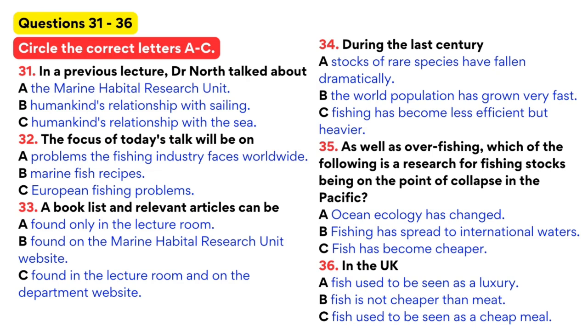Why has this happened? There's a chain of events which begins with the demographic changes that have taken place in the world over the last century. During this time, the world population has grown at a phenomenal rate, with efficient and heavy fishing, which is technology-driven, meeting the increasing demands for food. As a consequence, many fishing stocks in the European waters, from the Atlantic to the North Sea and the Mediterranean, are now on the verge of collapse. The problem is not restricted to European waters — fish stocks in the Pacific Ocean, for example, are also now on the verge of collapse, due to a combination of overfishing and natural changes in ocean ecology.